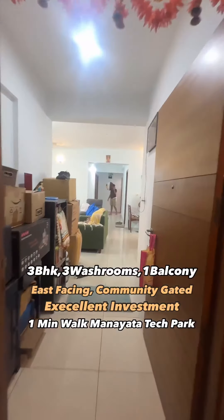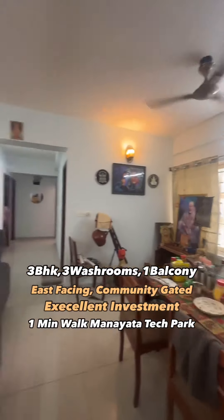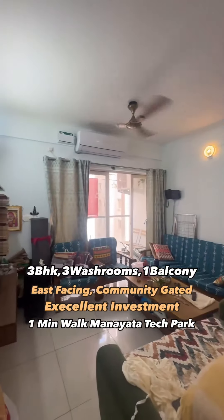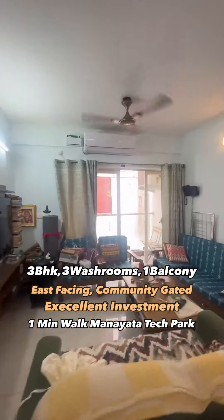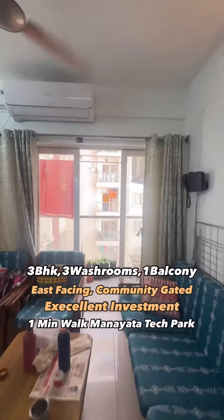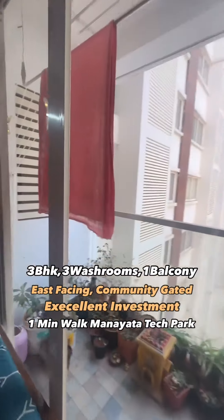Today we are looking at a 3BHK apartment — a ready-to-move-in property posted directly by the owner. Don't mind the boxes, they're just moving out. It's an east-facing property, the age of the building is four years. One of the best high-rise properties, a minute away from Manita Tek Park — elegantly designed, on the 14th floor. It has three bedrooms, three washrooms, one balcony, a utility area, a spacious living room, dining area, and puja room.